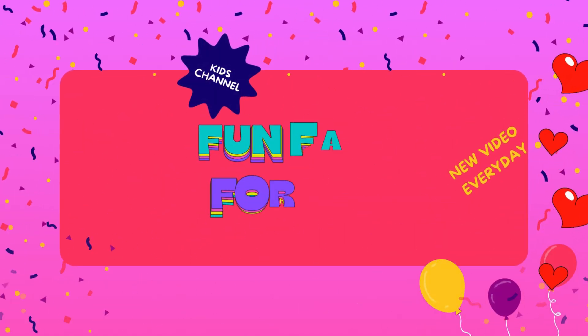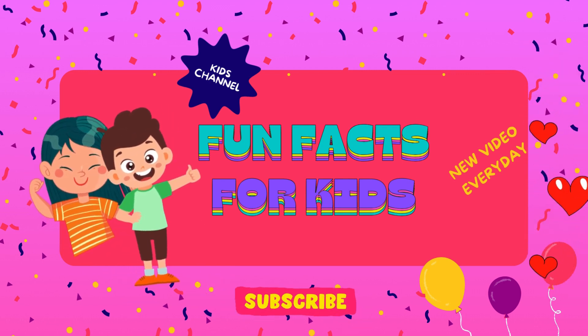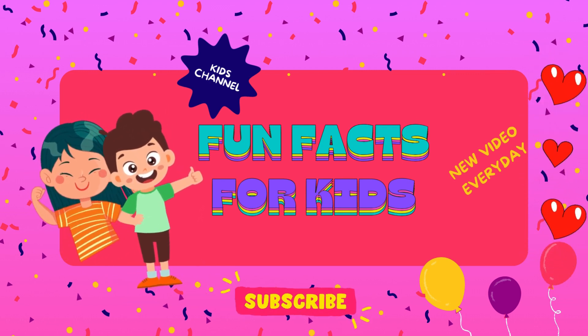Well, that's it for today. This is Fun Facts for Kids — fun facts fuel imagination. See you in the next video!